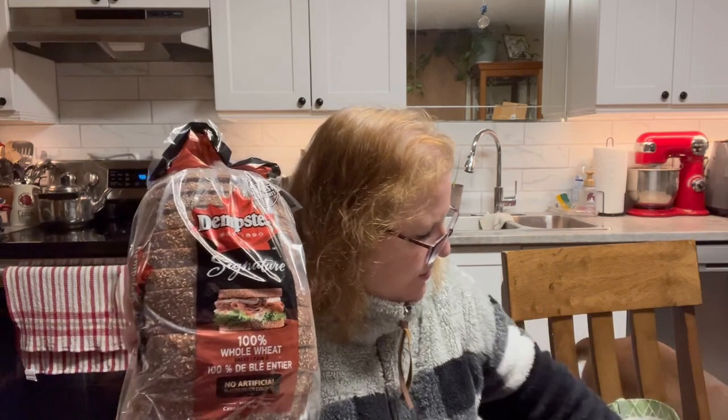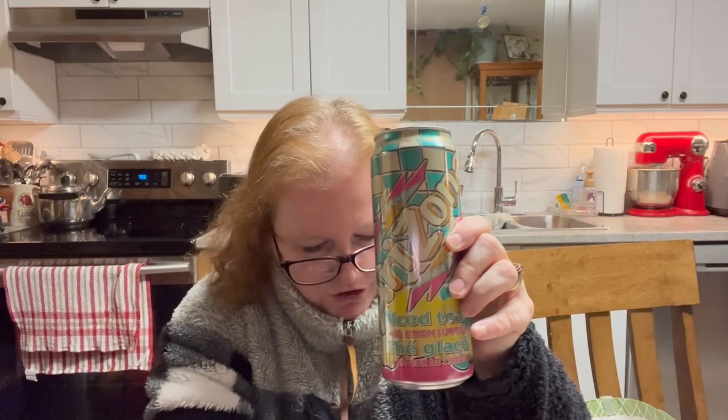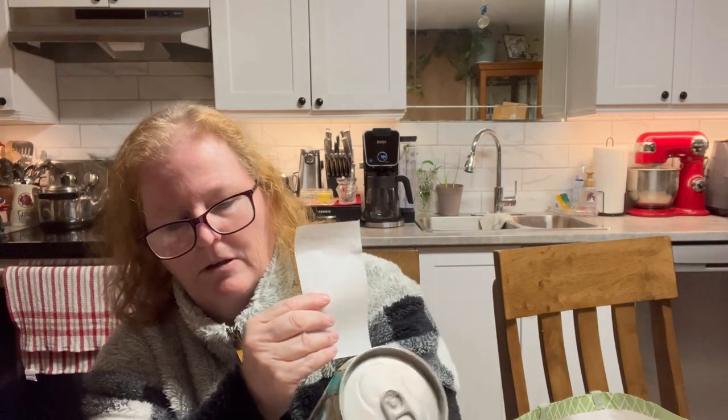I grabbed the last two Dumpster Bread 100% whole wheat — $1.50, you can't beat that. Everybody loves to go into Dollar Tree for their breads. I also grabbed the Arizona iced tea with lemon flavor. One was $1.50 and the other was $0.99 — the price sits right on it. Looking at it now, this one was $5.91 and that one $6.80, so I would have been better to buy two bottles than the can, but I'll know for next time.